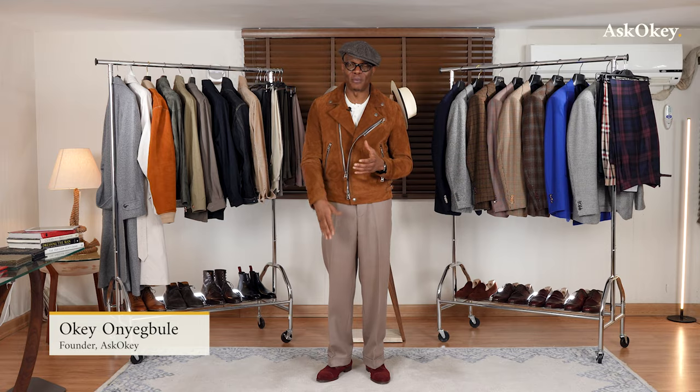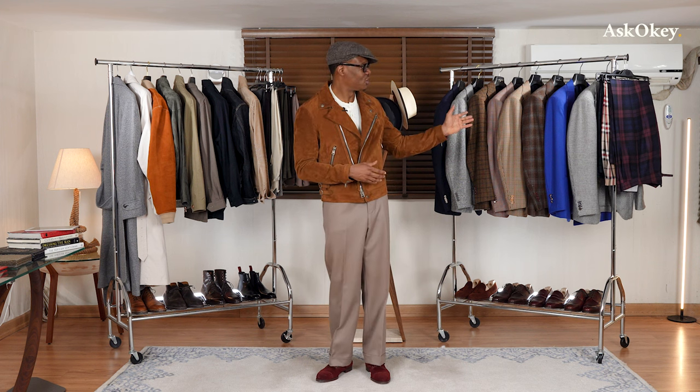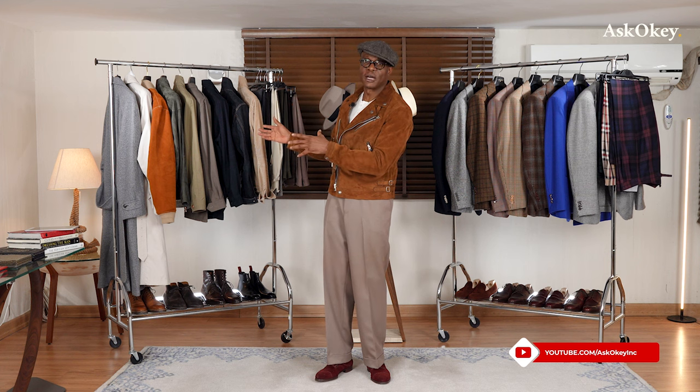Welcome once more ladies and gentlemen to yet another edition of ASKOKI. Today we are going to talk about casual wear — more specifically how to combine your ASKOKI trousers with various individual pieces of casual jackets. In our last edition we looked at sport jackets or tailored jackets and how to mix and match them with your ASKOKI trousers. Today we're going to focus exclusively on casual tops or casual jackets and how to get the most use out of your ASKOKI casual trousers.